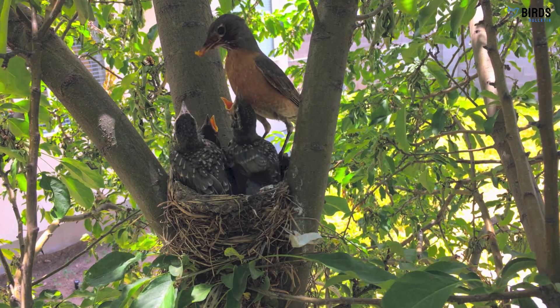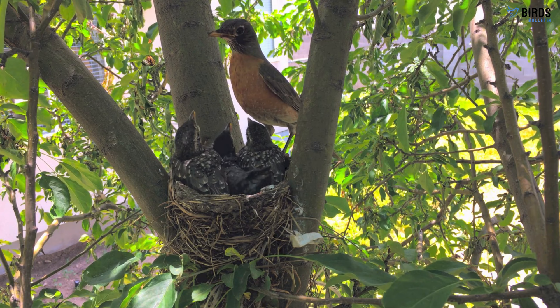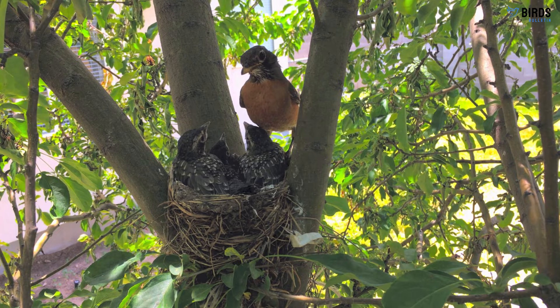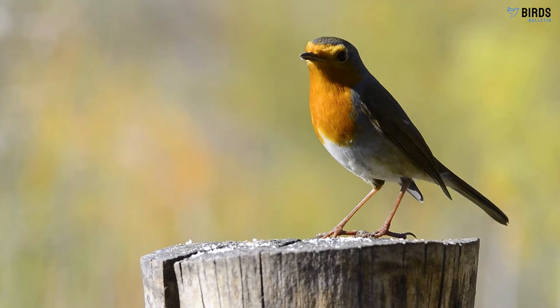Awesome Robin Facts. Robins can have up to three broods per season, laying blue-green eggs in cup-shaped nests. Young robins leave the nest after only 11 to 14 days — they grow fast! The robin is the state bird of Connecticut, Michigan, and Wisconsin. Robins can live over 10 years, which is extremely long for songbirds.